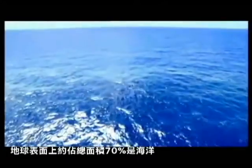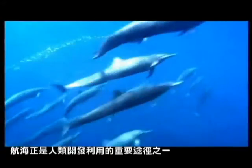70% of the earth is covered by the ocean. 90% is uninhabitable for creatures. There are plenty of natural resources under the sea, and it's the reason people navigate the sea for development.